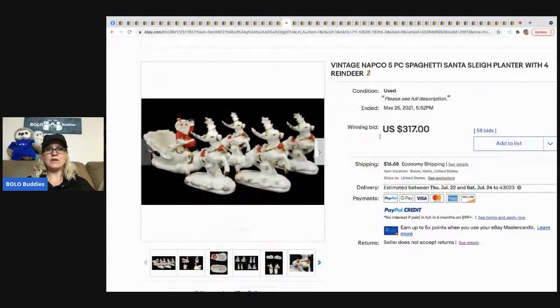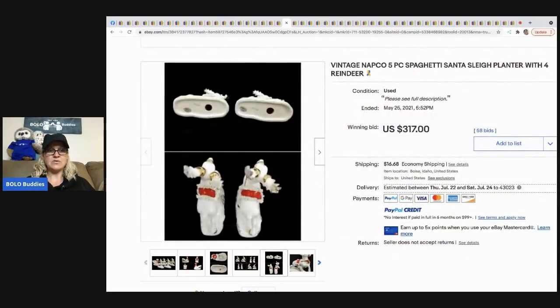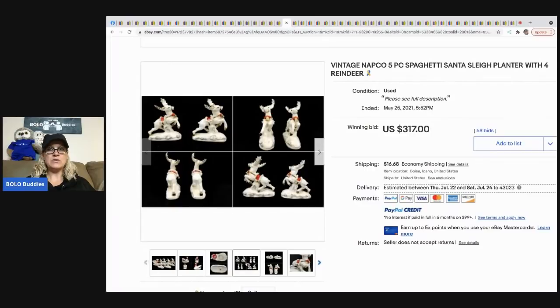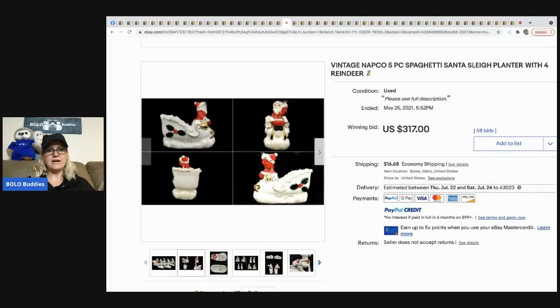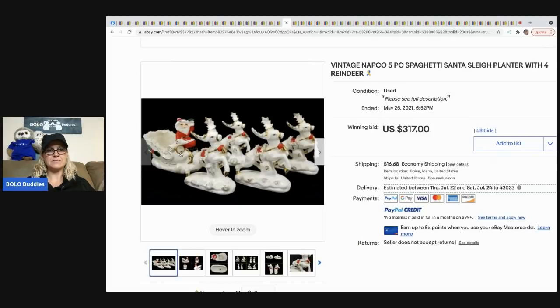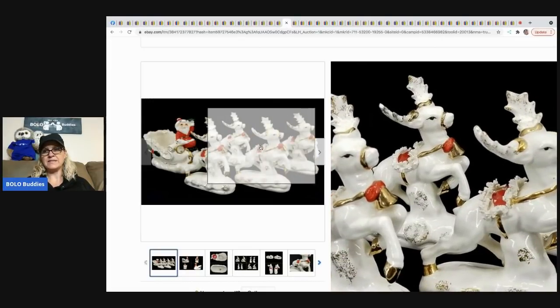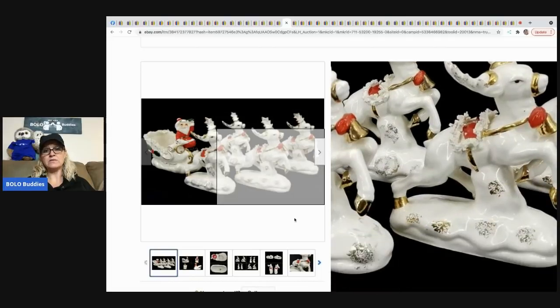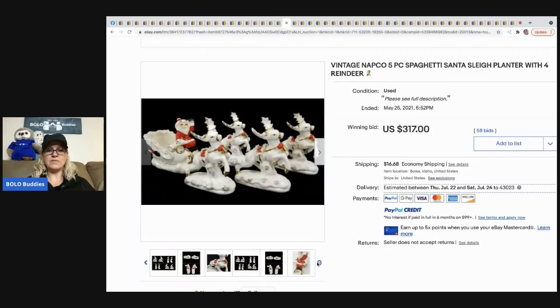The next item that sold is this vintage Napco five-piece spaghetti Santa sleigh planter. When you see that curly-looking material along the edge — they call it spaghetti. It's up around the saddle area of the reindeer. 'Spaghetti' is a keyword that people search. This sold for $317 and the buyer paid shipping.